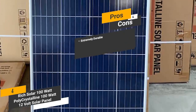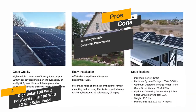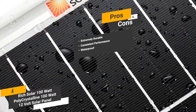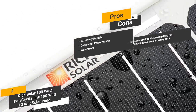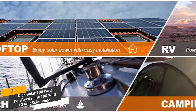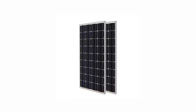The pros are: extremely durable — the rugged design means you can count on it to last for years without any issues. Consistent performance — the bypass diodes give you consistent performance you can rely on every single day. Waterproof — the waterproof design means this panel won't get damaged even when exposed to heavy rain. And for the cons, some customers claim they do not get the full 100 watts of power even on sunny days. You will be hard-pressed to find many other solar panels on the market that are quite as sturdy and reliable as this one.